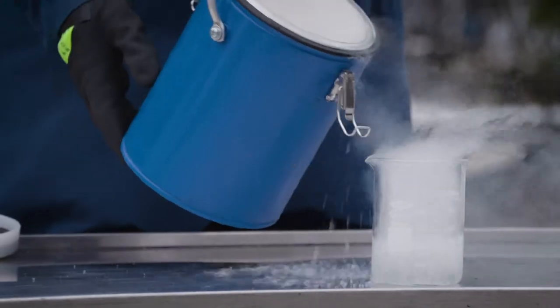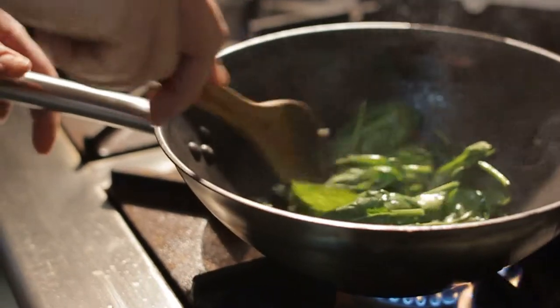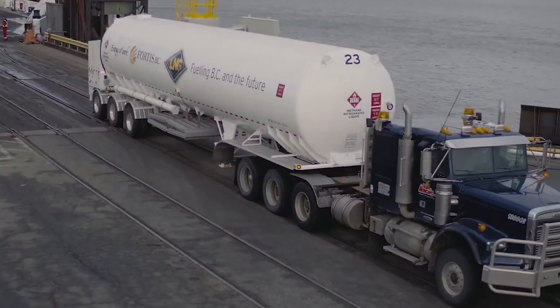Liquified natural gas, or LNG, is made from the same natural gas we use for cooking and heating, and increasingly to fuel trucks, buses and ships.